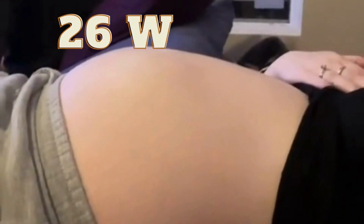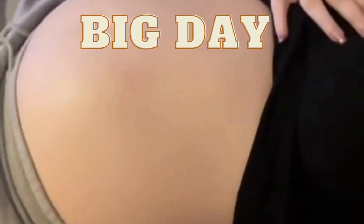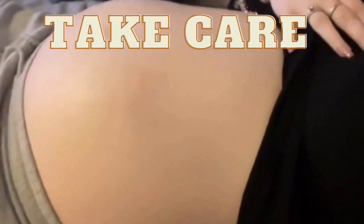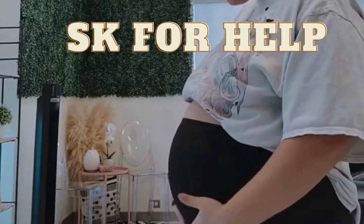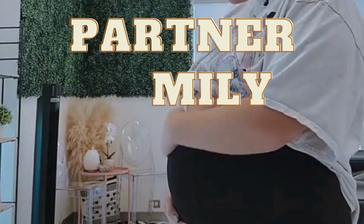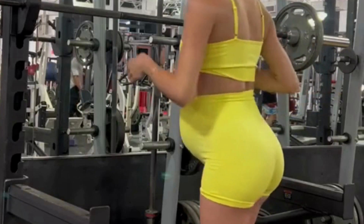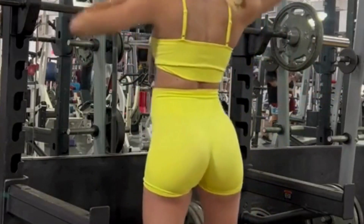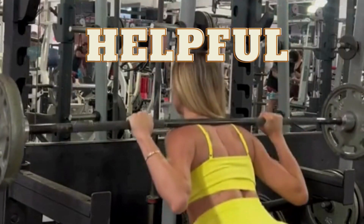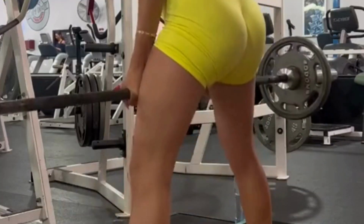Overall, the 26th week of pregnancy is an exciting time as you and your baby continue to grow and prepare for the big day. Remember to take care of yourself and listen to your body's needs. Don't be afraid to ask for help or support if you need it, whether it's from your partner, family, or healthcare provider. Thanks for tuning in to my 26th week of pregnancy update. I hope this video has been helpful, and I'll see you in my next one for more updates on my pregnancy journey. Bye for now.